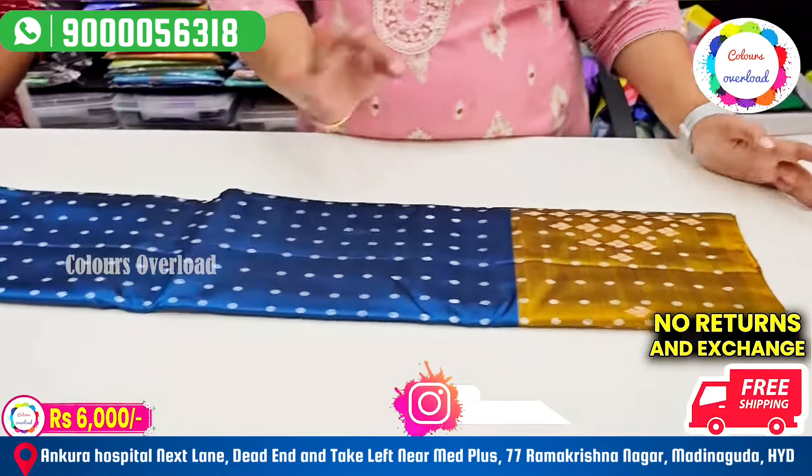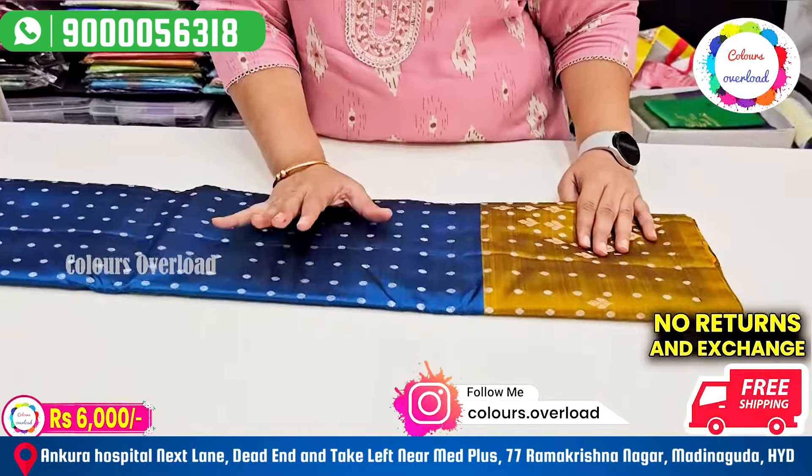In our last video, a lot of people ordered. It is almost sold out.